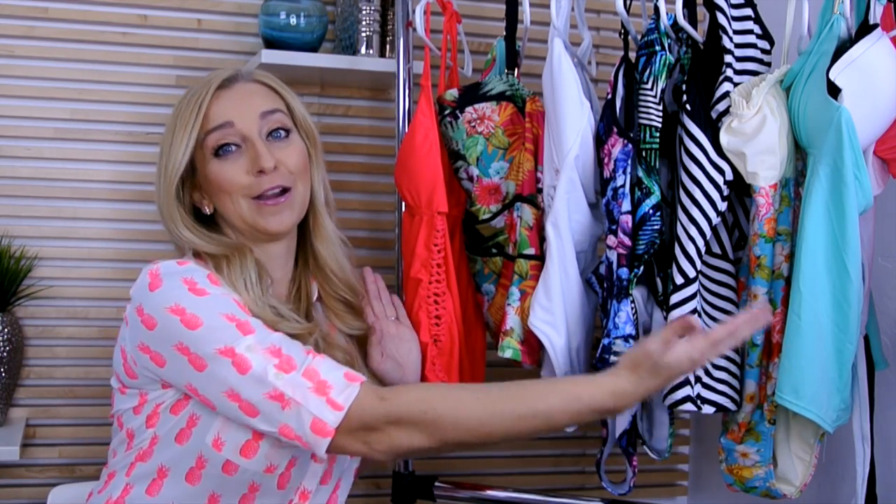Obviously you guys can see there are a lot of different swimsuits, so we're going to get started. I'm going to show you guys why I like these different swimsuits, the brands, and how you guys can save money too.